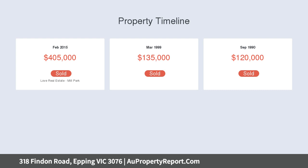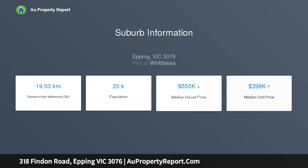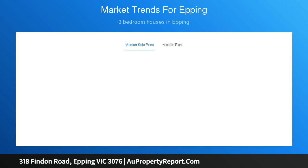Large, light-filled open plan living, dining, and kitchen with breakfast bench, plenty of cupboard space, 40-millimeter Caesarstone bench tops, 900-millimeter stainless steel appliances and dishwasher. Two-car garage with access to a low-maintenance, picturesque rear yard.